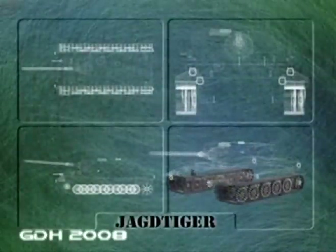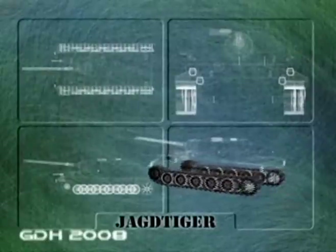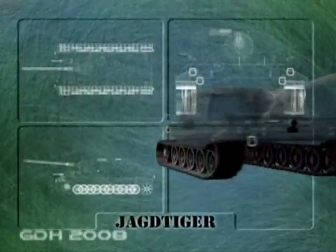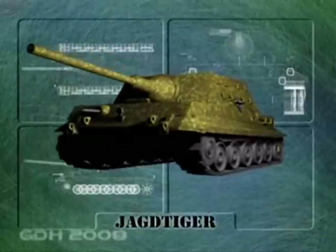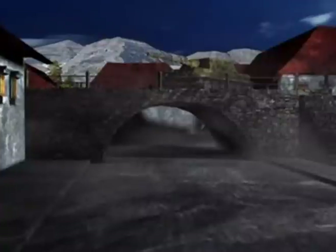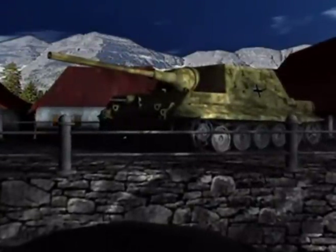In even shorter supply than the Jagdpanther was the cumbersome Jagdtiger — a veritable fortress on tracks. In keeping with the German practice of mounting larger guns into turretless tanks, the Jagdtiger mounted a massive high-velocity 128mm gun, which was so powerful it could destroy any Allied tank on the battlefield at almost any range. Fortunately for the Allies, only 48 were produced, and these so late in the war that even their massive firepower could not hope to thwart the inevitable tide of defeat. Most were destroyed by their own crews when they ran out of fuel, broke down, or had fired the last of their ammunition.